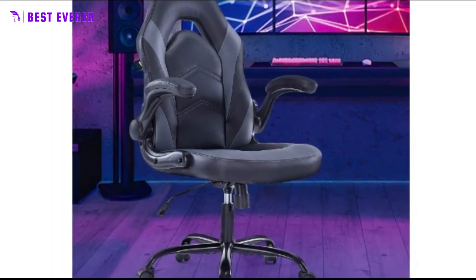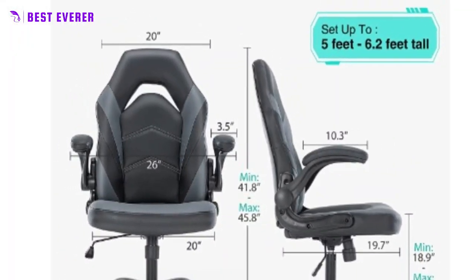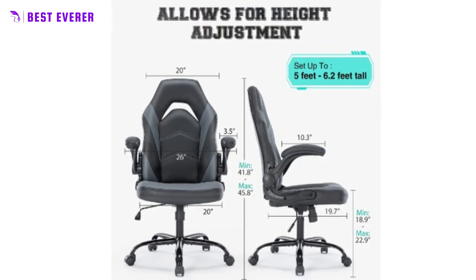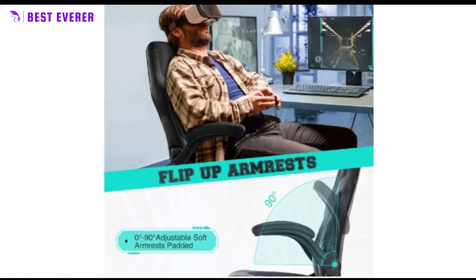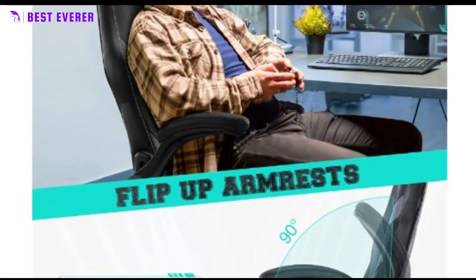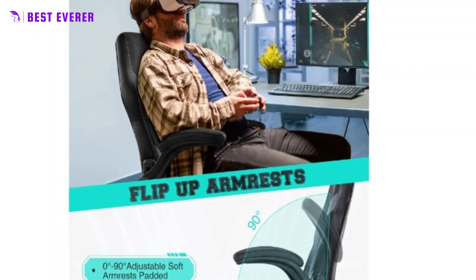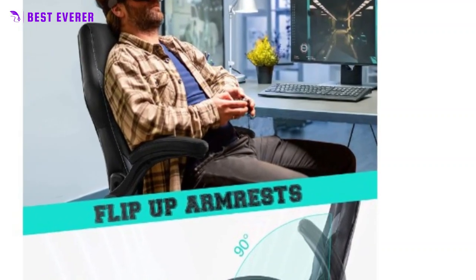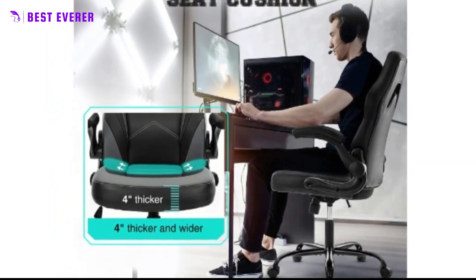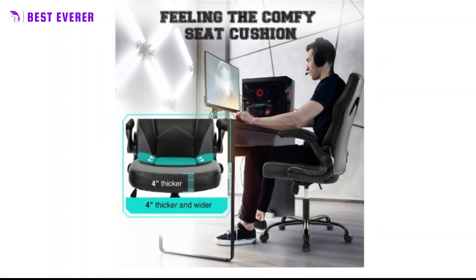Our chair is adjustable in height by raising a lever located under the seat, making it the perfect fit for any workspace or desk. The resistance of the seat back can also be adjusted by turning the knob under the seat. The entire backrest is elastic and conforms to your spine, reducing back fatigue. With metal legs, safety gas lifts, and nylon casters, it can support up to 250 pounds, with 360-degree rotating multi-directional wheels for smooth rolling.